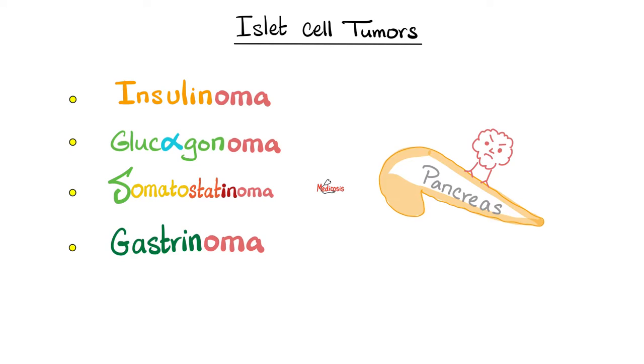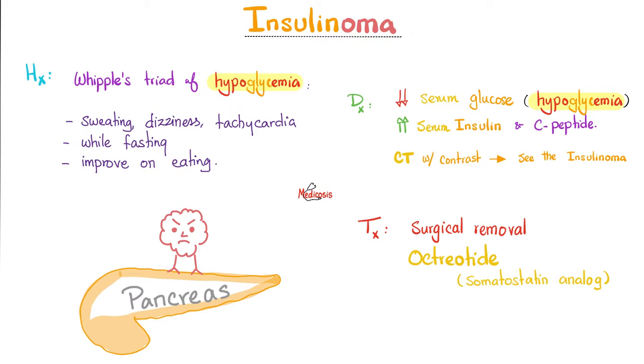Here are the islet cell tumors — do not forget to add VIPoma. Insulinoma is the most common islet cell tumor. The famous Whipple triad of hypoglycemia: if you have low blood sugar severe enough, it can lead to sweating, dizziness, and tachycardia. This is more likely to happen when fasting and improves when you eat, because taking in glucose corrects the hypoglycemia. On physical exam, fasting hypoglycemia can cause mental status abnormalities — have you heard of hypoglycemic coma?